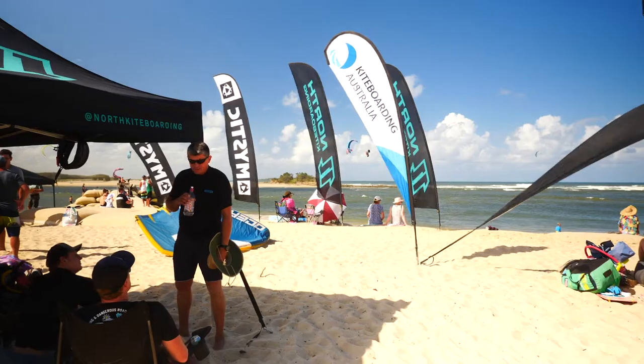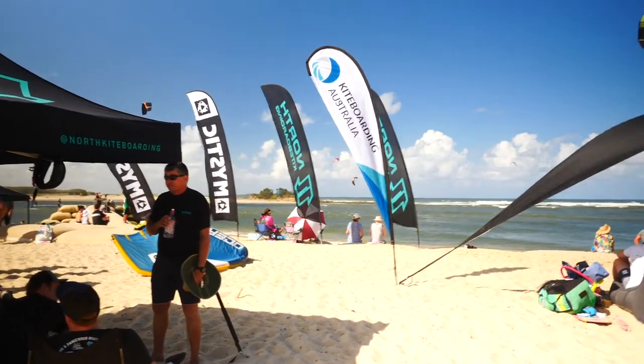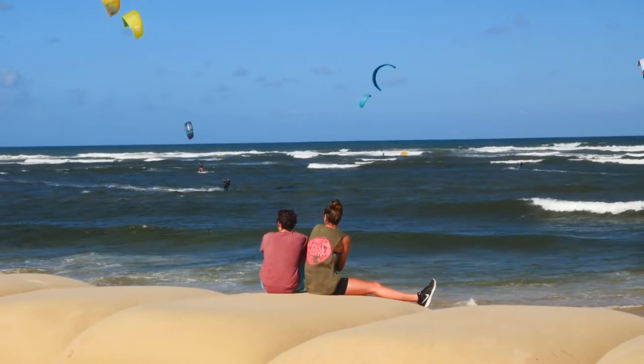My preferred time to be here on the SUP and foil is about an hour after high tide. There is plenty of water on the sandbanks to foil, it's easy to paddle in and out, and the waves generated on that wind-on-tide are absolutely perfect. Day two and the weather cleared, and we had this perfect location all under the backdrop of Old Woman Island.